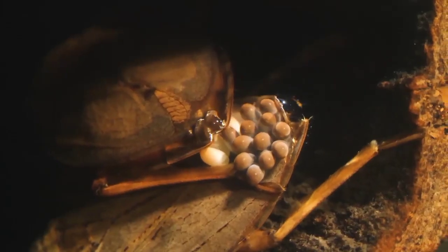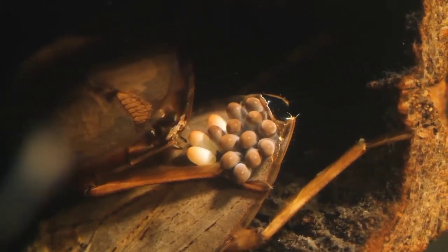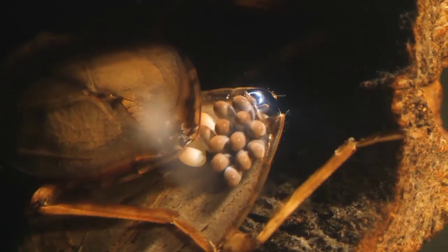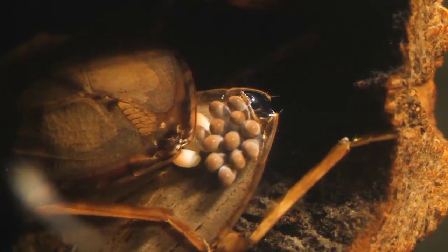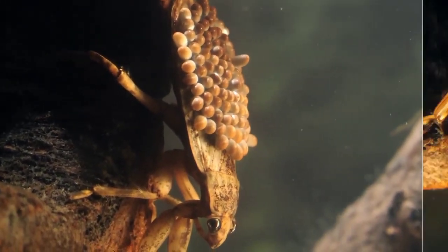She grabs hold of the male and lays her freshly fertilized eggs on his back. The most popular papas are quite in demand. Others, not so much.